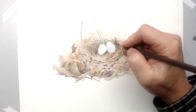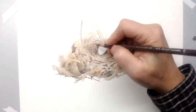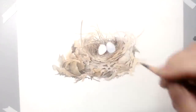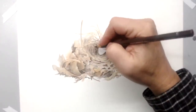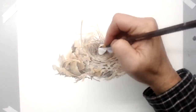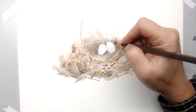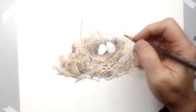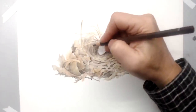Have you tried the Pentalic Aqua Journal — it has 100% cotton? I have a Pentalic Aqua Journal that is not cotton, so no I haven't tried that version, but I would like to. As far as non-cotton papers go, it was one of the better watercolor sketchbooks I used.